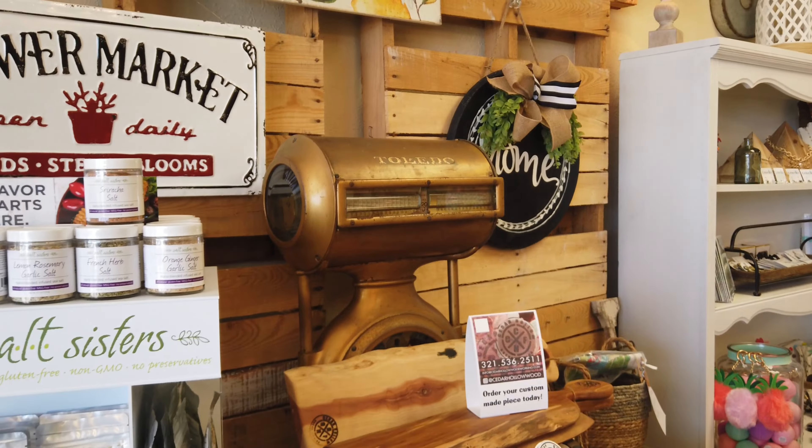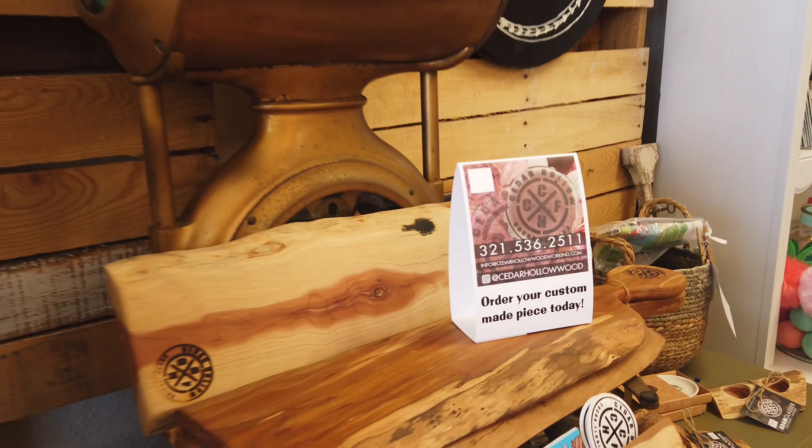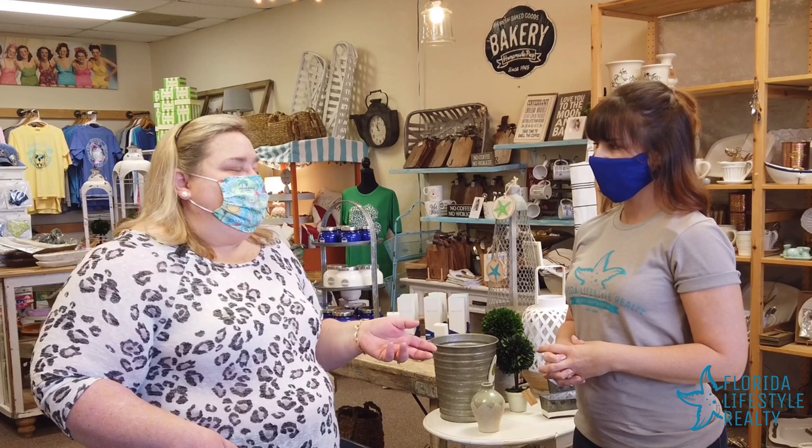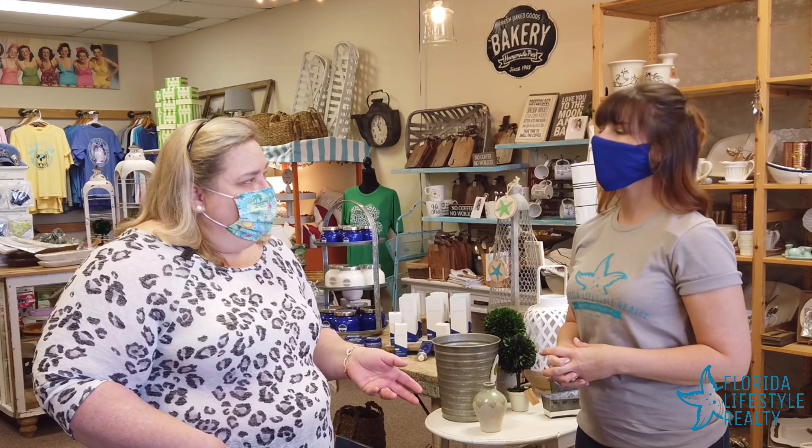Tell me a little bit about the local artists that you have in. Well, right now I have Cedar Hollow — him and his family, they cut from live cedar trees. They make boards and also do furniture, and I think they're over in Cocoa. It can change throughout the year who may be in here featuring their products.